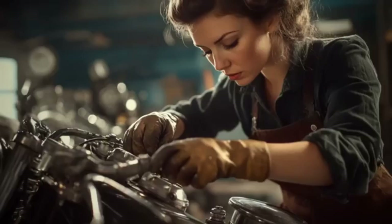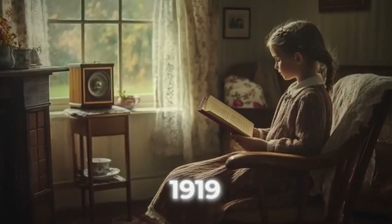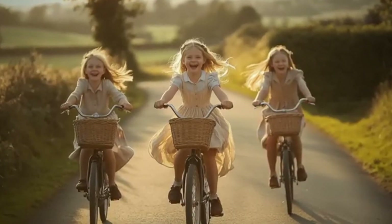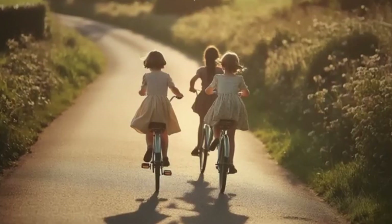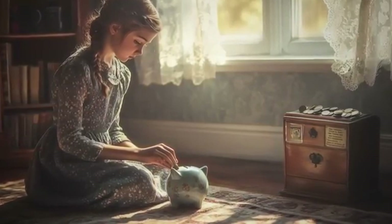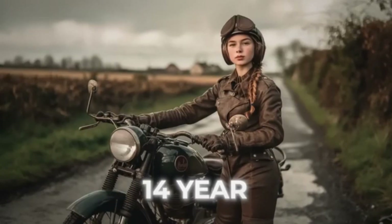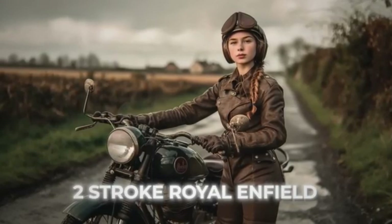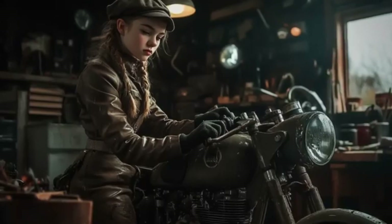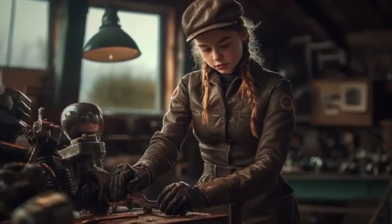She had a passion for motorcycles since childhood. Around 1919, when she was just 10 years old, she noticed her sisters going on cycling trips while she always stayed behind. So she decided to save up for a motorcycle. By the time she turned 14, she reached her goal and bought a two-stroke Royal Enfield. Little by little, she started fixing her bike herself, and before long, she was able to take it apart and put it back together again.